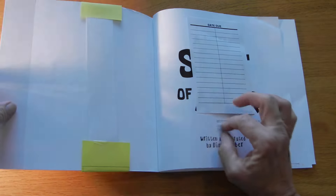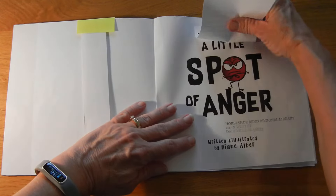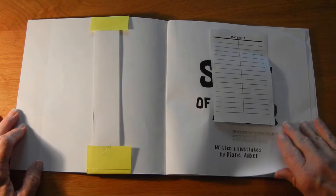Alright, let's get started. I hope they've got it covered here too, but look — here it is! A Little Spot of Anger, written and illustrated by Diane Alba.